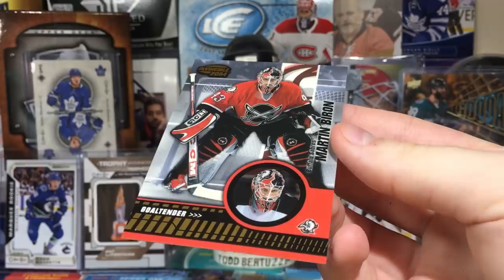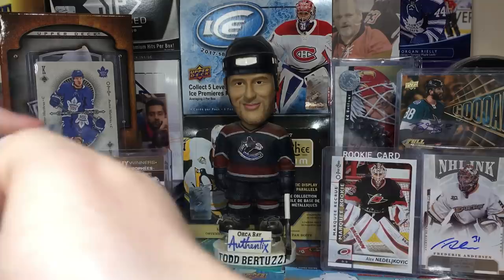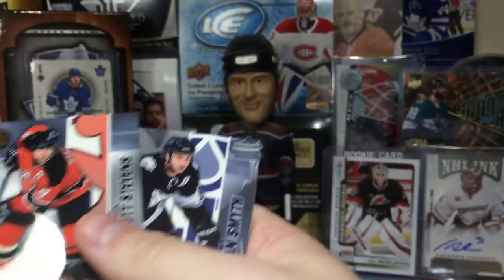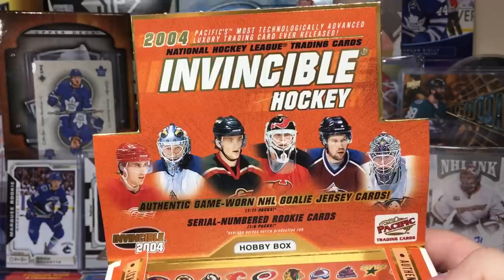Got Barrett Jackman and Marty Turco. Final pack of Pacific Invincible — this stuff is good, I really enjoy it. The box is cheap too, like 40 bucks. Joe Sakic, and there's another good rookie — Eric Stahl! Eric Stahl rookie numbered to 799. Scott Stevens — this guy devastated people in open ice. Ryan Smith and JR again.